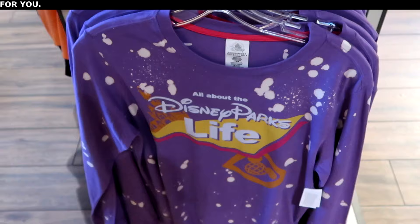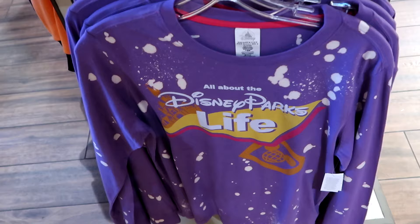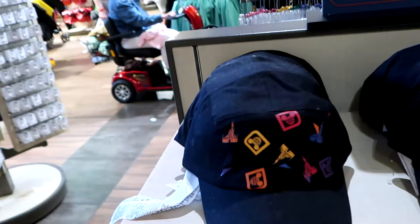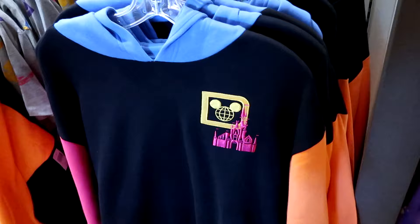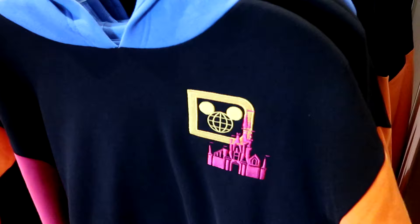In the retro Walt Disney World section, there's a long sleeve shirt about the Disney Parks life with bleach stains, a spirit jersey logo, and Cinderella Castle for $45. There are also matching adult size baseball caps with bright colors, Cinderella Castle, and the spirit jersey logo for $29.99. And a new pullover hoodie with funky colors, embroidered Cinderella Castle, and a spirit jersey logo for $55.